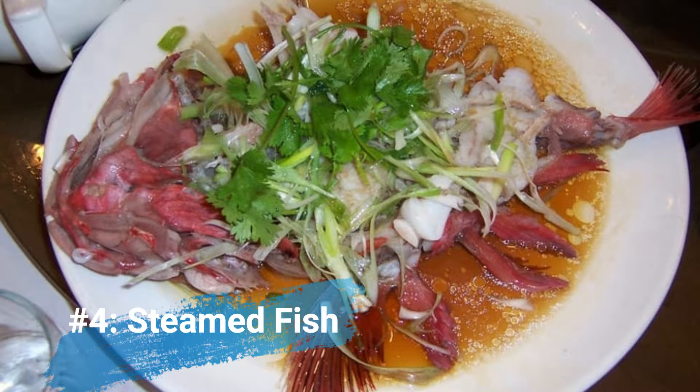Number four: steamed fish. Steamed fish is really one of the dishes that Cantonese restaurants do very well, especially if you go to a Cantonese seafood restaurant. It could be tilapia or other fish — steamed until it has a really nice tender, juicy flavor — and poured over it is a light soy sauce and oil sauce that enhances the flavor of the fish with just a hint of sweetness. This is a great dish to order, especially if you are with a group of people who love seafood.